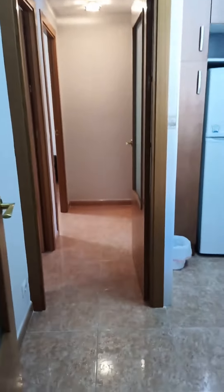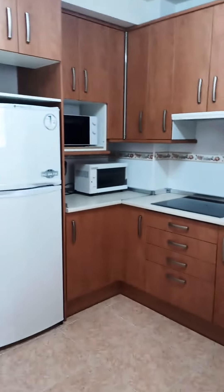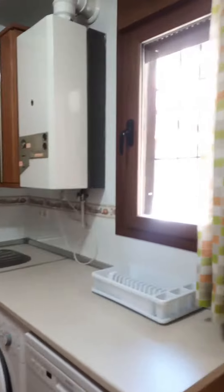And then from here you have access to the kitchen. You can see you have the fridge with the freezer, a microwave, oven, stove, the sink, and then on the right you have the boiler, the washing machine, and the dishwasher.